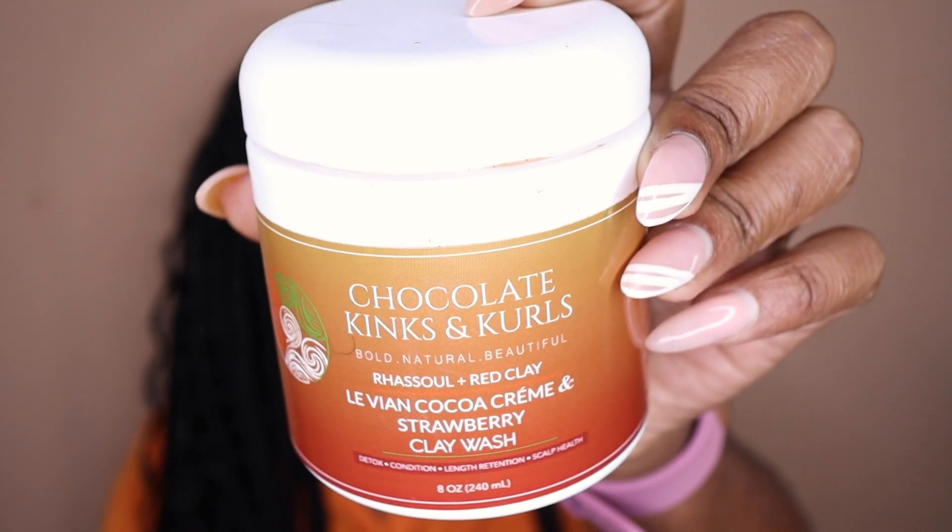We have the Chocolate Kinks and Curls Russell Cocoa Creme Clay Wash — I absolutely love their clay washes, they're top notch and number one, and I will always repurchase the Russell Cocoa Creme. We also have their newest clay wash, the Lavian Cocoa Creme and Strawberry Clay Wash, which has Rasoul and red clay. The Rasoul, red clay, and hibiscus are my two favorite clay wash formulas from Chocolate Kinks and Curls, and this new one is basically the baby of the two — it was also amazing. I have a full review linked in the cards if you want more detail, but just know I love it and will definitely repurchase.